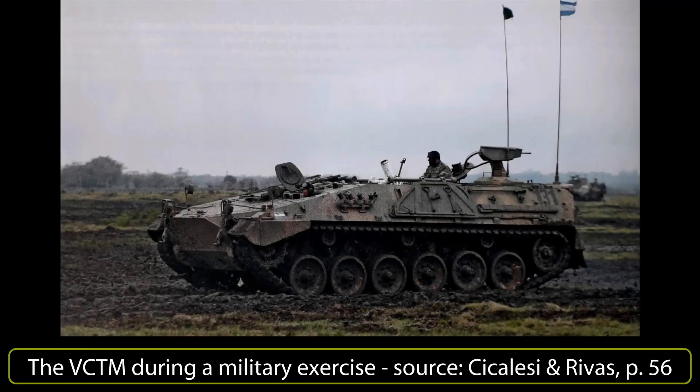As early as the Great War, the British Army experimented with mounting a mortar between the rear horns of a Mark IV Tadpole. Placing a mortar on an armored vehicle has the advantages of the extra protection offered by the armor and the mobility of the platform. These vehicles became more common in the Cold War era and continue to be used by modern militaries.